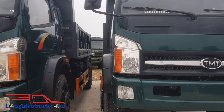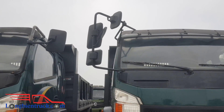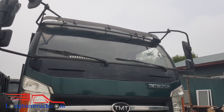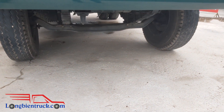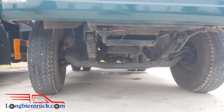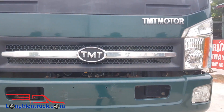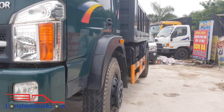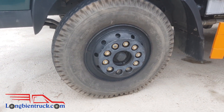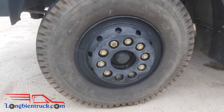Xe được trang bị hệ thống gương cầu lồi kích thước rất là to, giúp cho tài xế được quan sát tốt hơn. Về phần cầu của chiếc xe thì cũng rất là chắc chắn, với những lá nhíp rất là dày dặn. Tiếp theo là lốp của xe, được trang bị lốp với cỡ lốp là 1100x20. Cỡ lốp lớn như thế này thì giúp cho xe vận hành rất là mạnh mẽ, chịu tải rất là tốt.